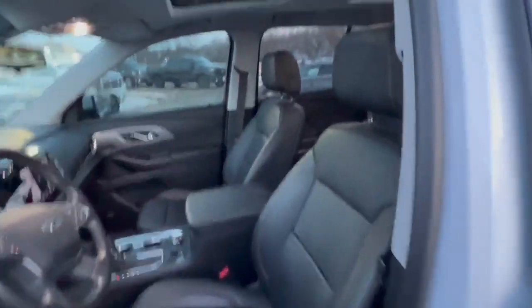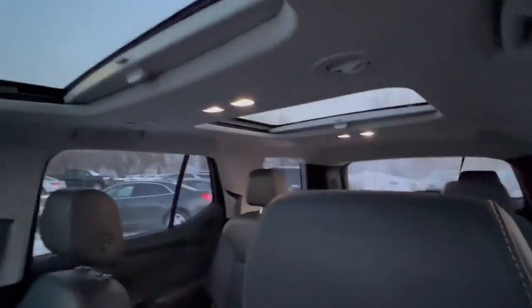We've also got the dual sunroof. Thanks for watching the video — it's Jesse from Finch Chevrolet. You can reach me at 519-694-3503. That's Jesse, 519-694-3503. Talk to you soon.